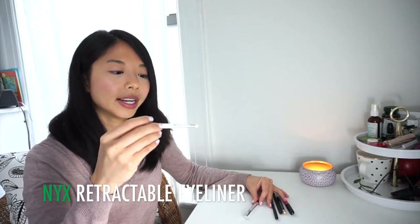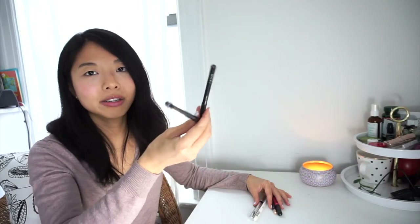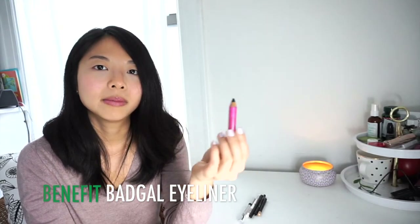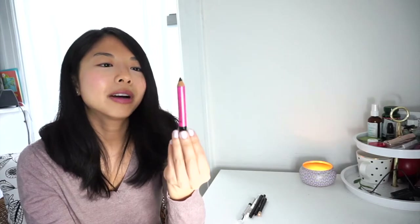I also have the NYX Retractable Eyeliner in white, two Avon Ultra Luxury Eyeliners in Eggplant and Charcoal — these two never really work for me, they always smudge, so they'll probably go in the trash. The Sephora Nano Eyeliner in Pearl Beige, and the Benefit Bad Gal Eyeliner which is the oldest of the bunch. I really like it for a dramatic look — because it's so thick and bold, it doesn't really matter if it smudges. Started with 7, still have 6, will probably end the year with around 4.